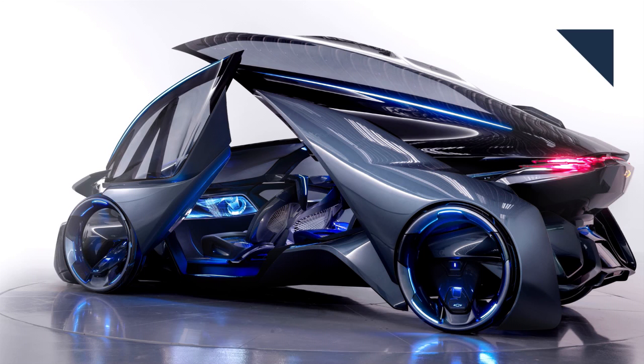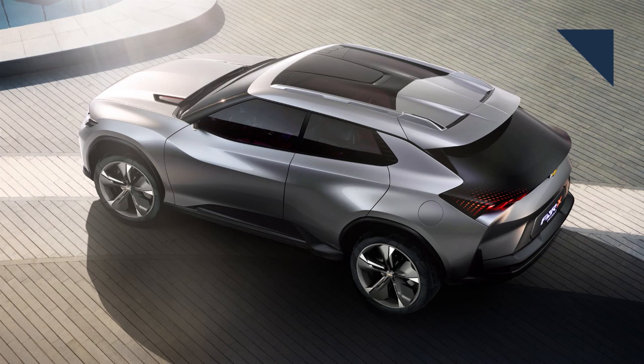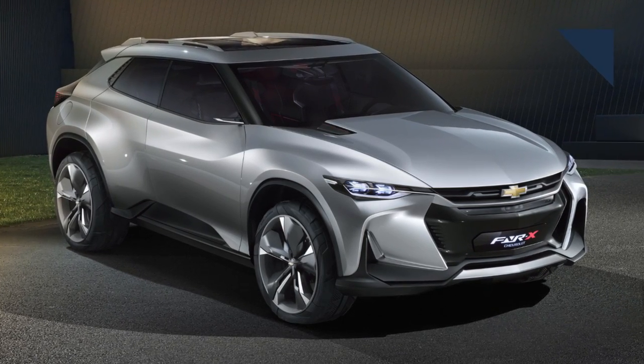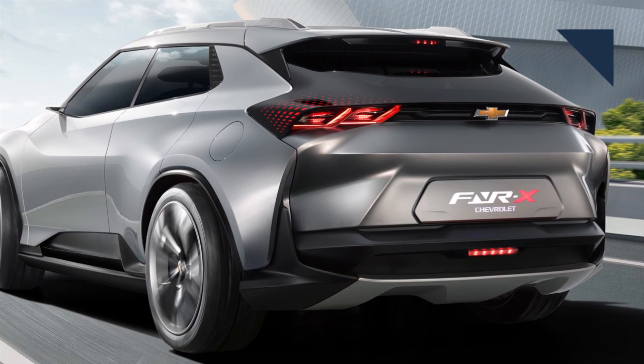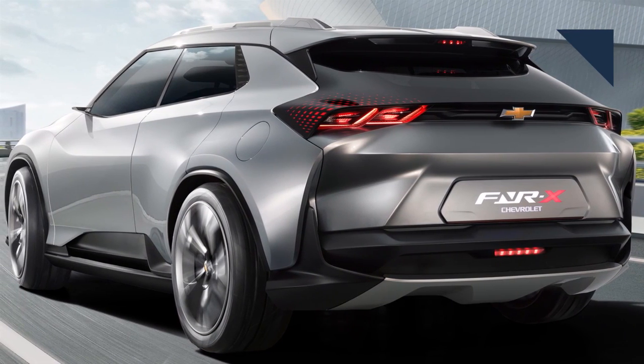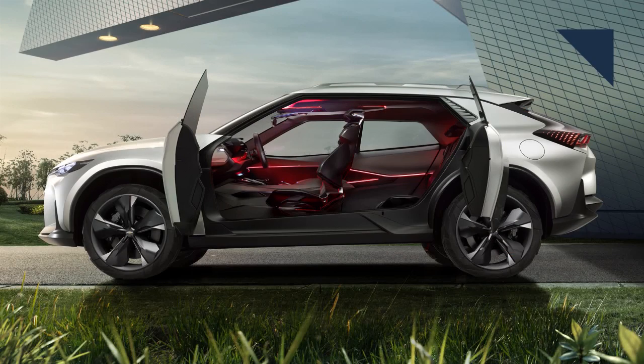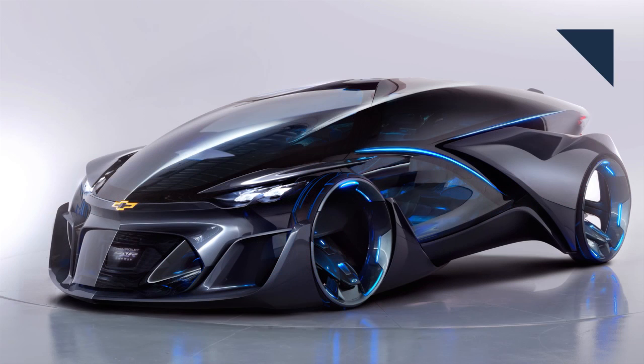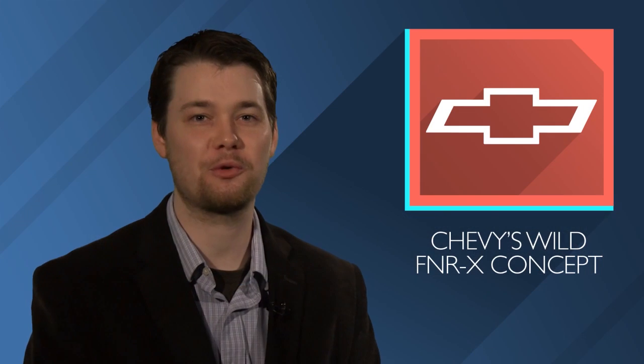Two years ago at the Shanghai Auto Show, Chevy took the wraps off a wild-looking concept called the FNR. Now the company is showing off the crossover version called the FNRX. While the styling is aggressive, it's not quite as radical as the previous concept. The plug-in hybrid features an active suspension that adjusts ground clearance on demand, active grille shutters, and switchable wheel blades that adjust automatically during highway driving to reduce drag. The futuristic interior features intelligent ambient lighting that changes colors depending on the drive mode. Like the previous FNR, the X was created by GM's PanAsia Technical Automotive Center.